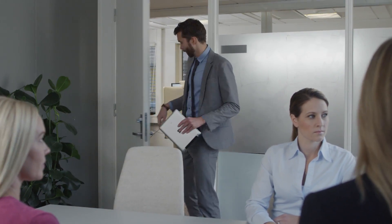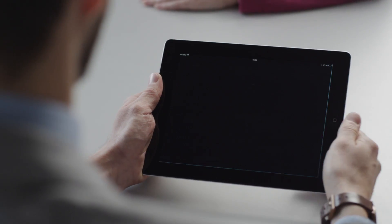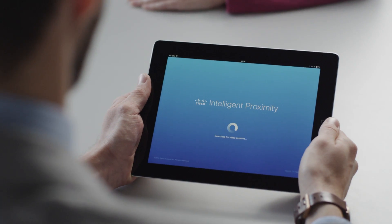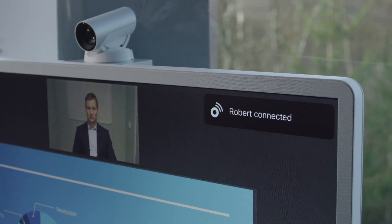Intelligent Proximity for Content Sharing revolutionizes how content is experienced in a video meeting by personalizing how you see and interact with content, such as PowerPoint presentations and other documents. Using ultrasound technology, this new capability pairs a mobile phone, laptop or tablet with the video device that's in proximity.